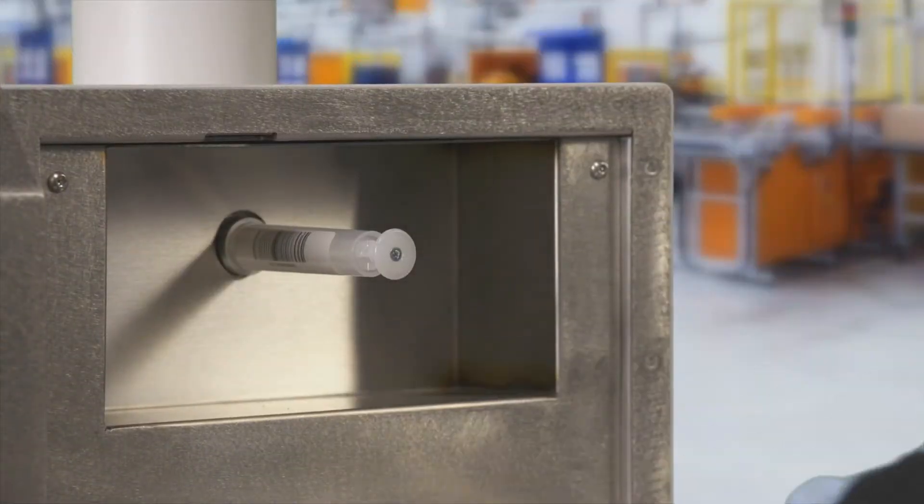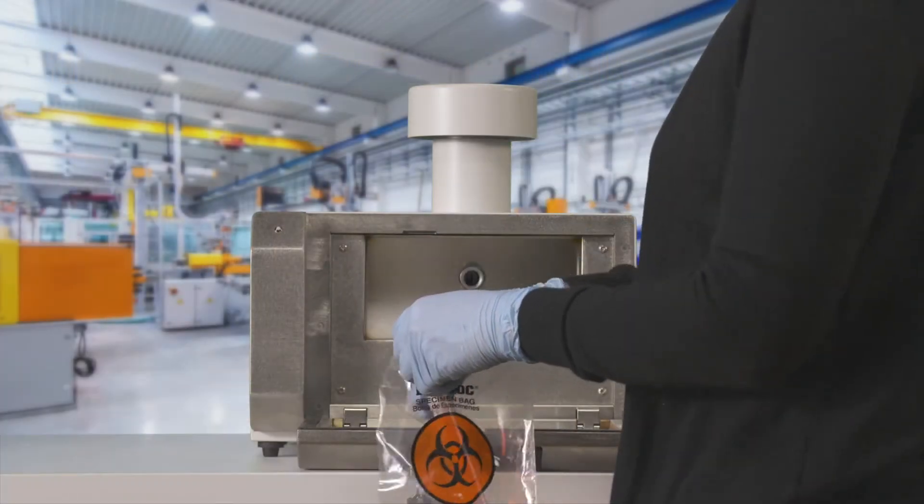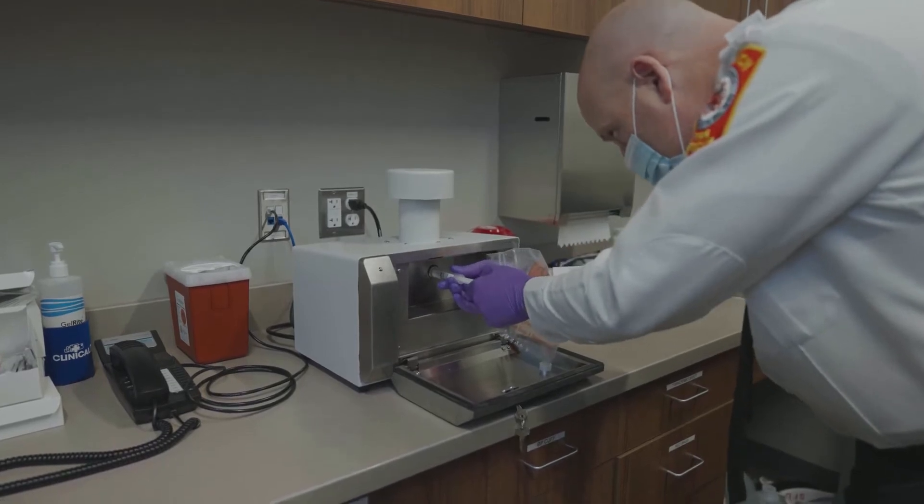After the sampling cycle is complete, the cartridge is removed and sent for PCR testing for the presence of SARS-CoV-2. We were getting results within 24 hours, and that's critical.